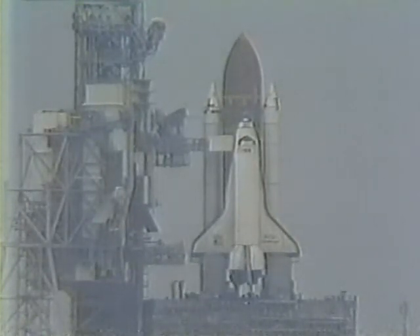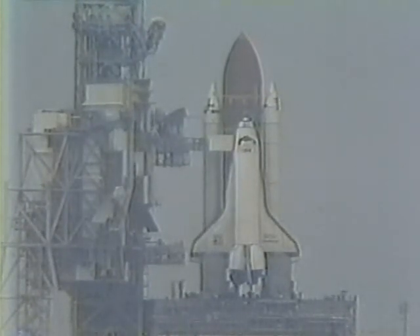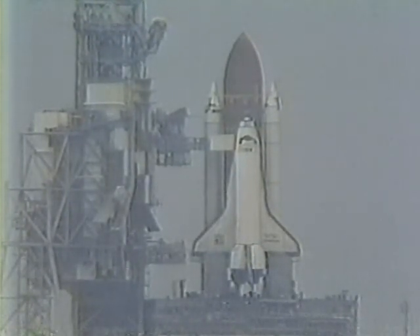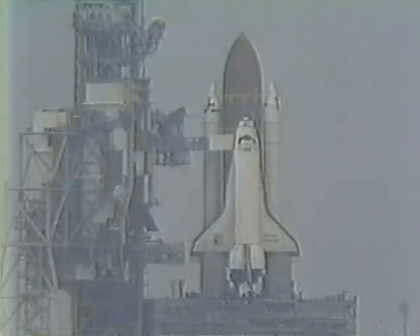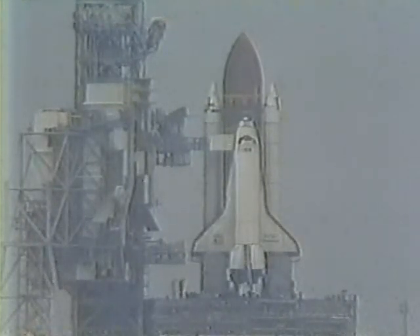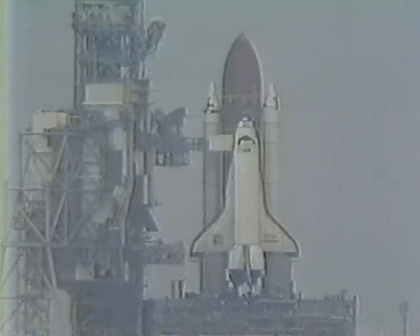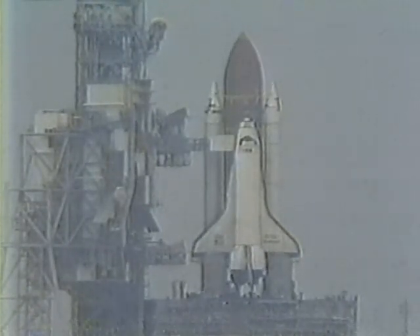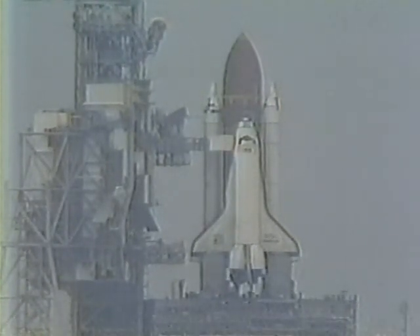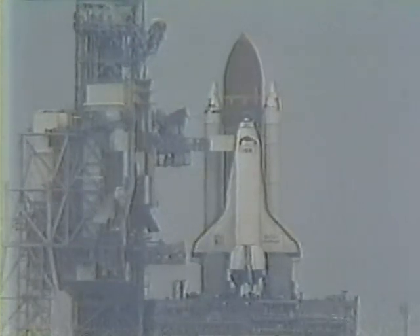NASA was expecting to have many launches a year by now — they were hoping for one a month. Obviously with this kind of problem, they're not getting anywhere near that. The Challenger, still on the pad, has been shut down on its eighth flight in the last two years. It is the veteran of the series, yet it developed apparent problems today. The last time this happened was on Discovery, so whatever the problem is, it is not unique to one particular orbiter.